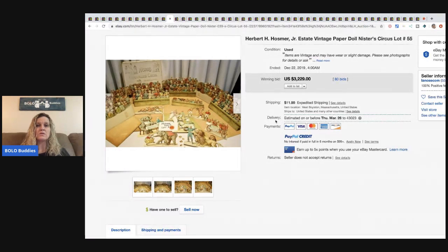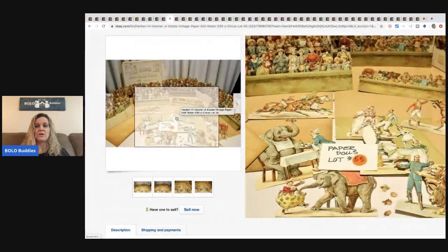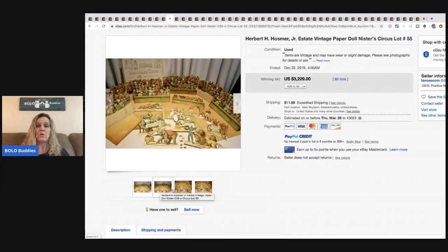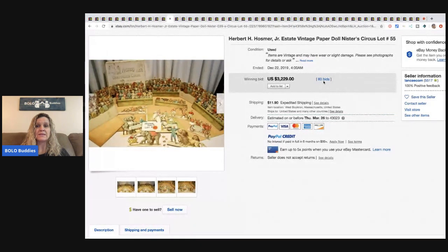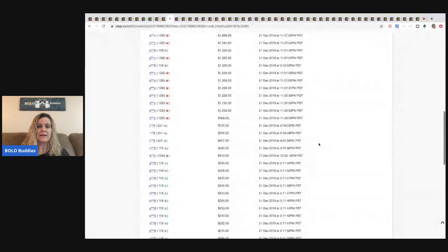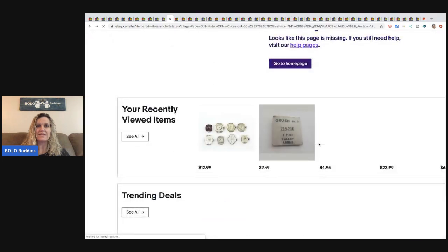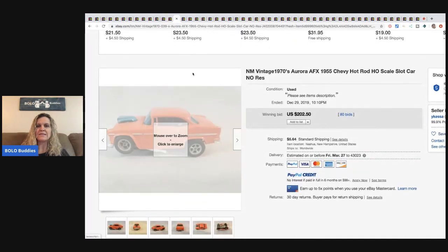The next item is amazing — the Herbert Hosmer Jr. estate vintage paper doll Nister's Circus. They're in really, really nice condition. Paper dolls can definitely be a BOLO! This sold for $3,229 with 80 bids. Six different people were bidding — they started the auction at $19.99. I wonder if they had any idea.